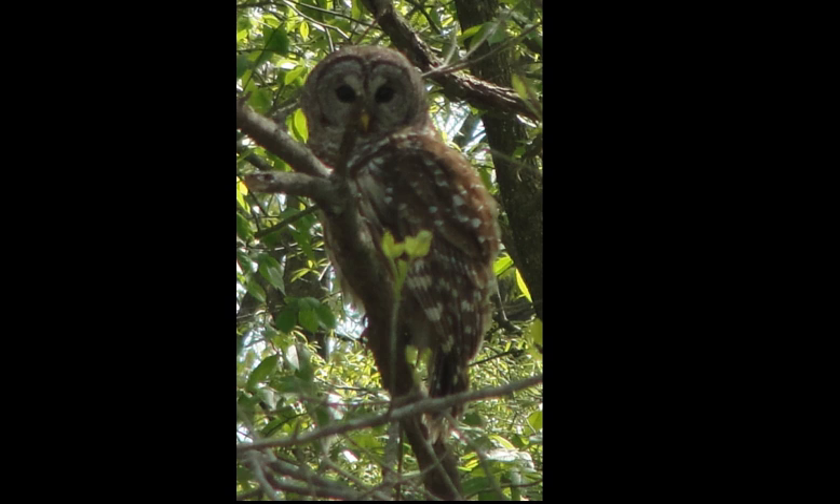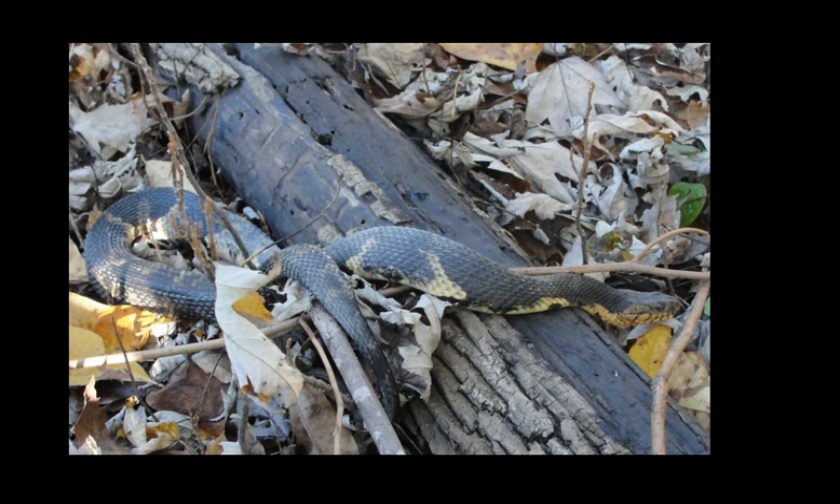Here's a broad-banded water snake. This snake exists in Missouri but only in the southern part — where I lived near St. Louis they didn't really occur, so this is one of those species that meets its northernmost range in Missouri. That's one of the reasons I like going down to southeastern Missouri every once in a while: you'll find species that are at the northern edge of their range.